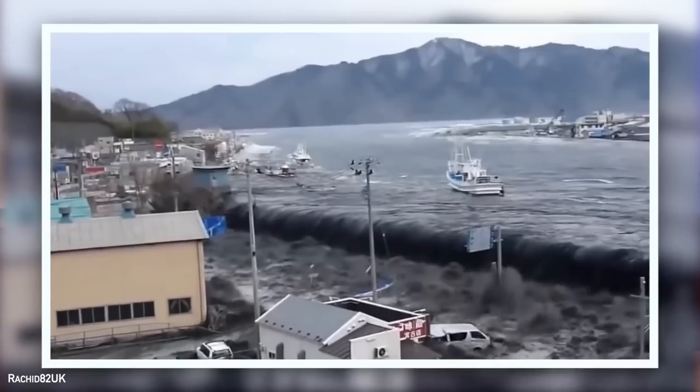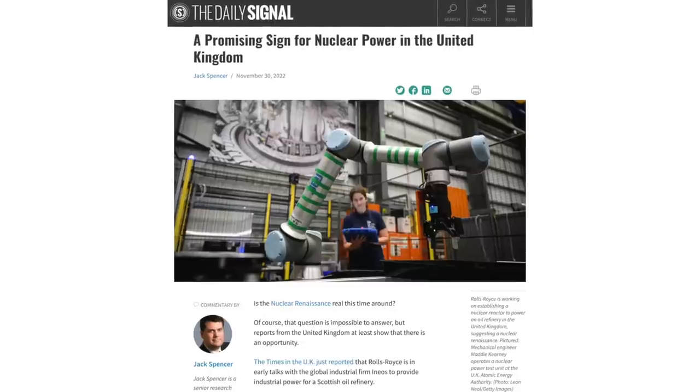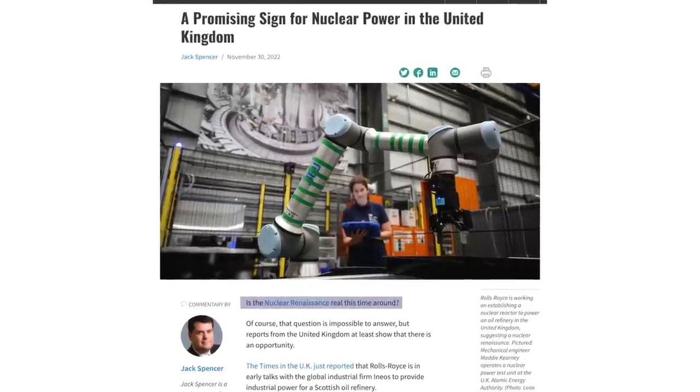My name is Michael and we've seen calls in the past for a nuclear renaissance. The last one was in the late 2000s and that, as you might remember, was cut short by a tsunami in Japan. But maybe this time it's different. Maybe this time, with climate change and geopolitical concerns, we might actually see this promised surge in new nuclear construction. So what's driving this newfound momentum?